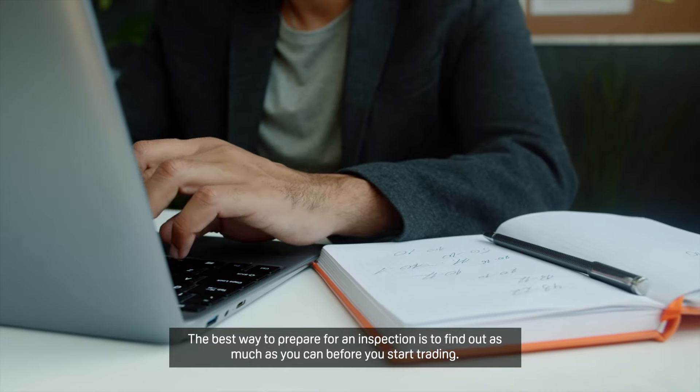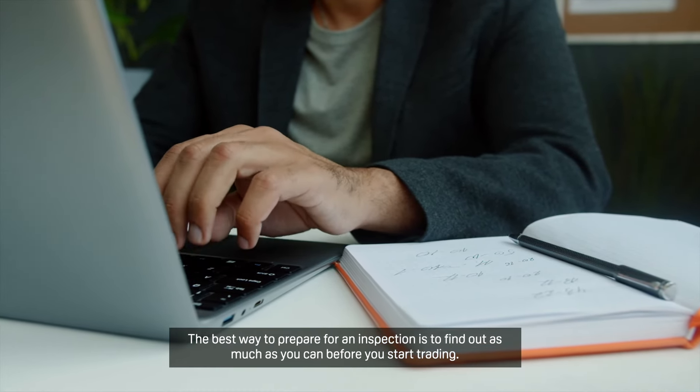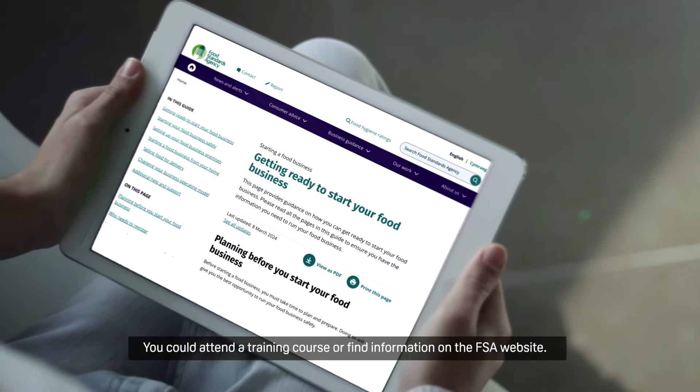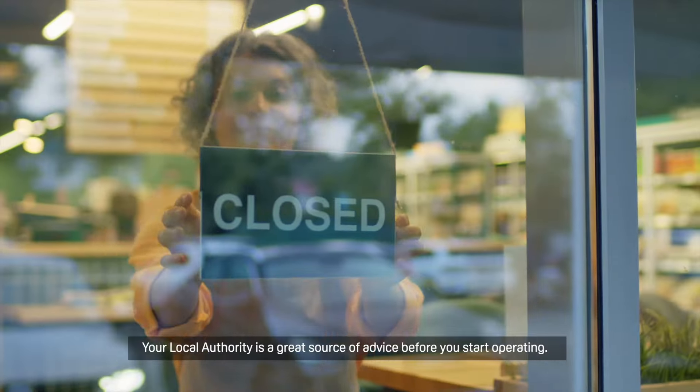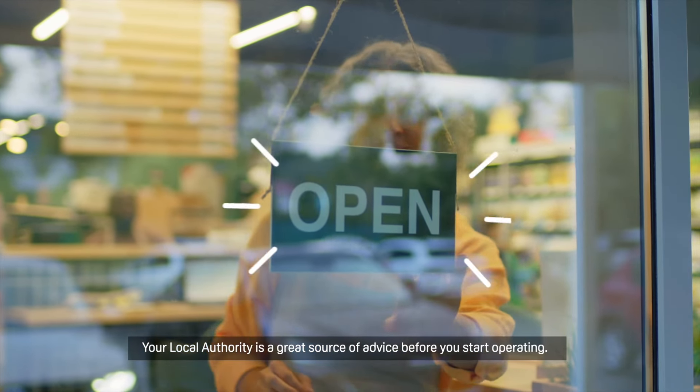The best way to prepare for an inspection is to find out as much as you can before you start trading. You could attend a training course or find information on the FSA website. Your local authority is also a great source of advice before you start operating.